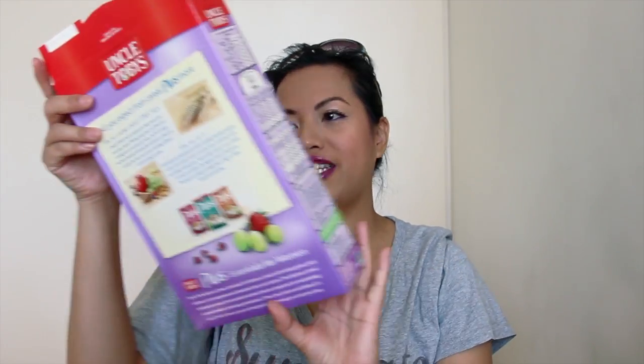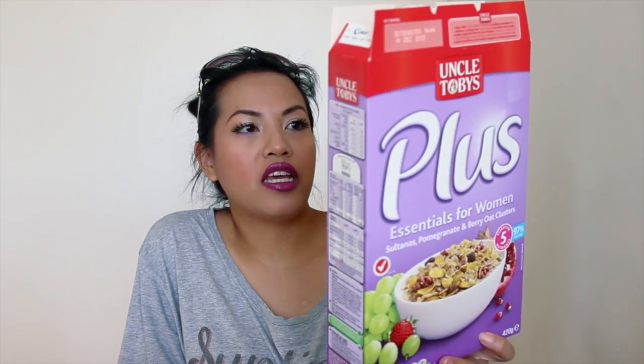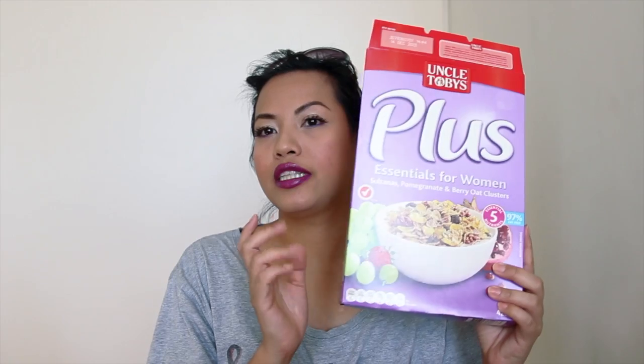The first one is my breakfast, which is Uncle Toby's Plus Essentials for Women. It's a cereal with sultanas, pomegranate and berry oat clusters, and it's 97% fat free and made from whole wheat. It's got a lot of antioxidants from the berries and pomegranate, and it's yummy too. I use it with skim milk — I'm trying to lose some weight. It's about six dollars fifty, and it's a good source of calcium, high in fiber, source of iron, excellent source of folate, and a source of antioxidant E.